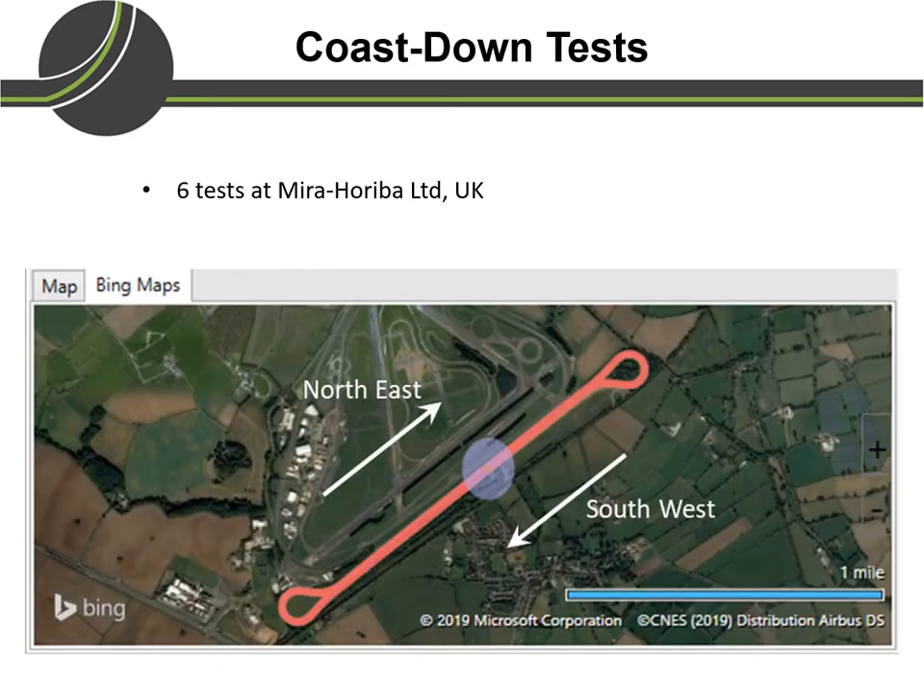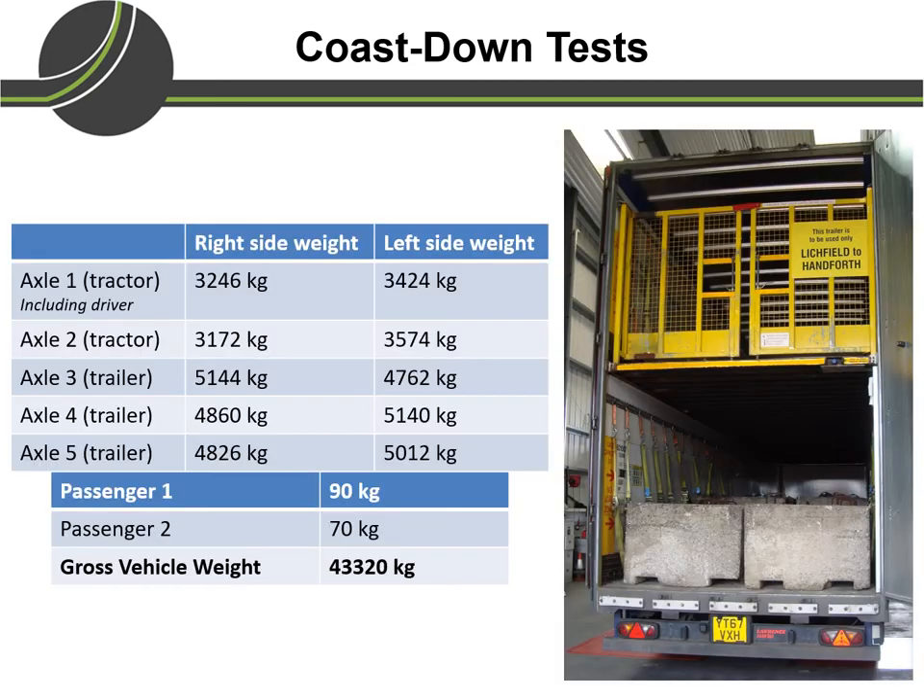To estimate the coefficients of rolling resistance and aerodynamic drag, we conducted coast-down tests on a test track. This track has two segments: one in the northeast direction and the other in the southeast direction, connected by banked curves on both ends. Before performing the coast-down test, we loaded the trailer with concrete blocks to a gross vehicle weight of approximately 43.32 tonnes.